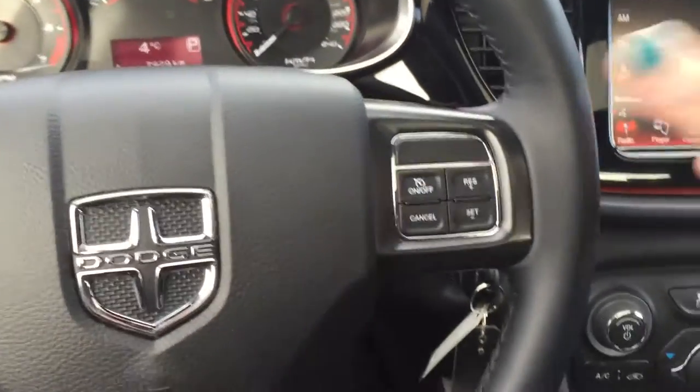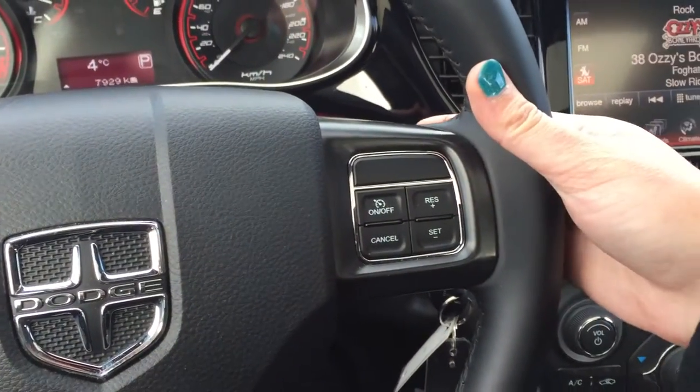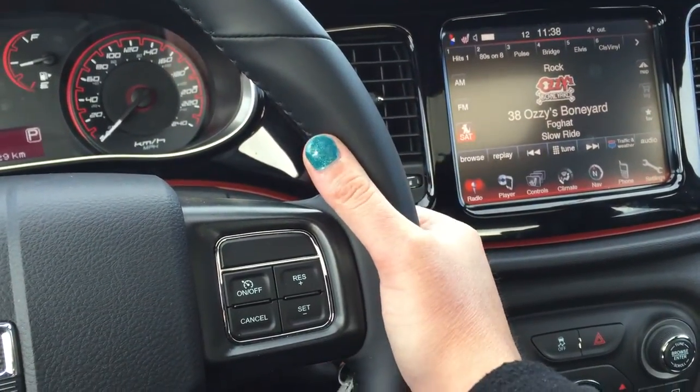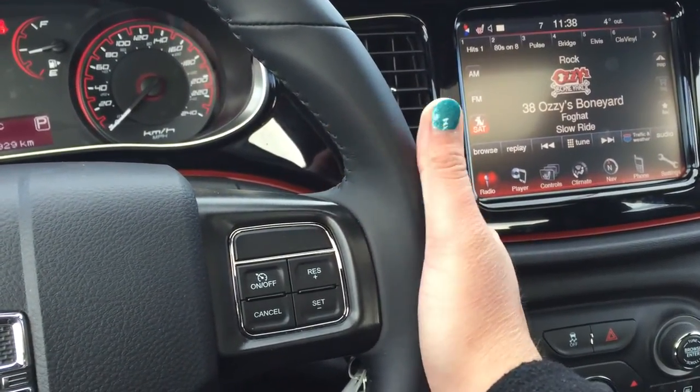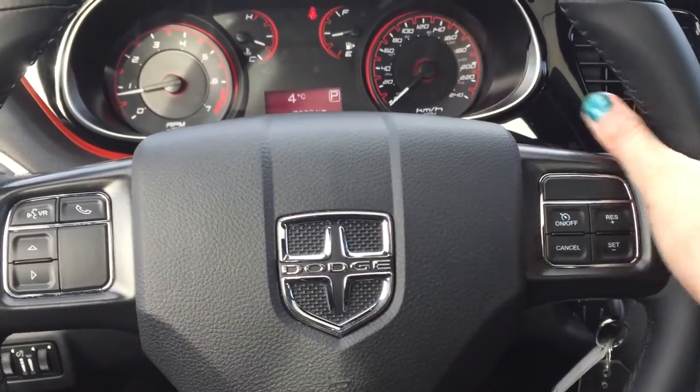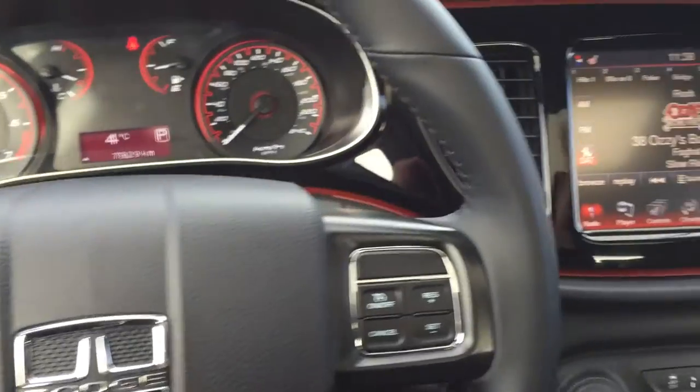On the right-hand side here we've got our cruise control settings. When you actually wrap your hand around it, you can see up at the top there we have audio controls just on the back here. So it's a really great driving experience — everything you need is right here.